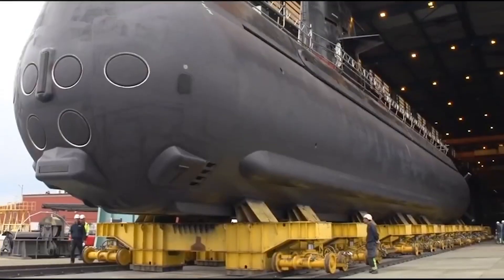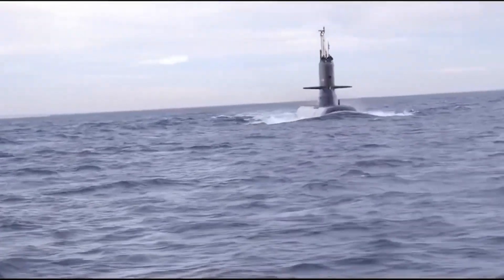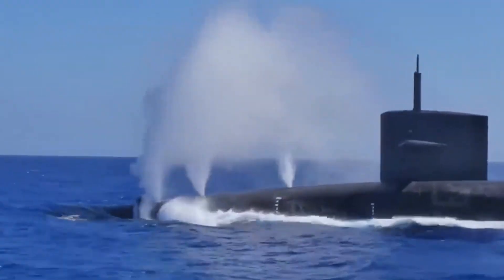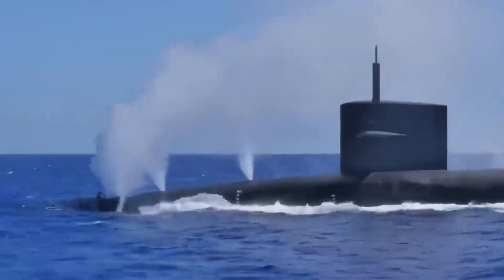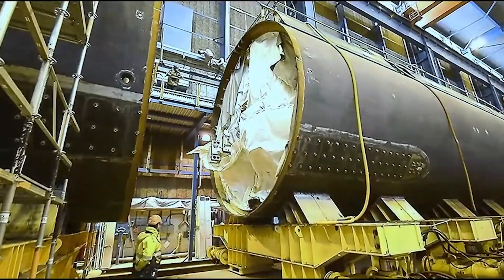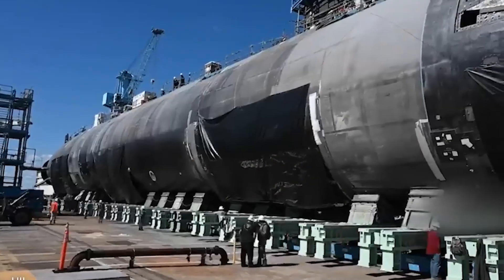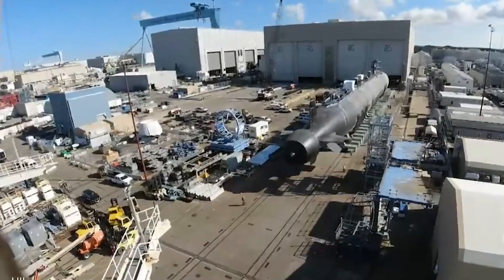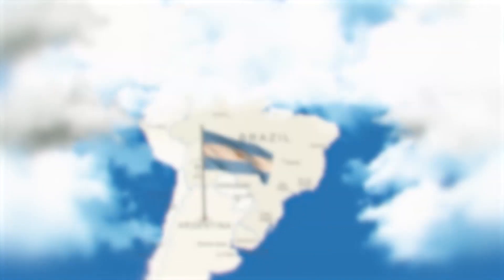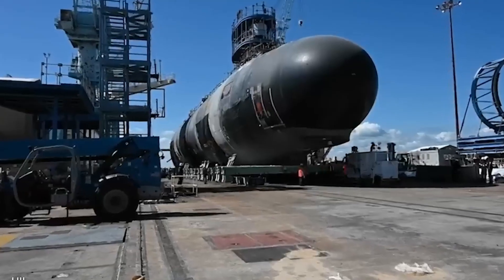The ARA San Juan tale is filled with exciting and emotional moments. It's not just about technical details, but also involves geopolitics, human stories, competition between countries, and the constant battle between humans and nature. San Juan is remarkable not only for its size and abilities, but also because of its dramatic story of how it was built, used, and, unfortunately, its tragic end. The ARA San Juan wasn't built on Argentine soil — want to know where and how it was constructed? Let's discover.